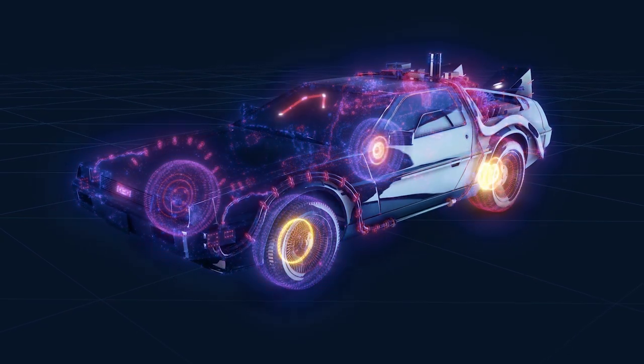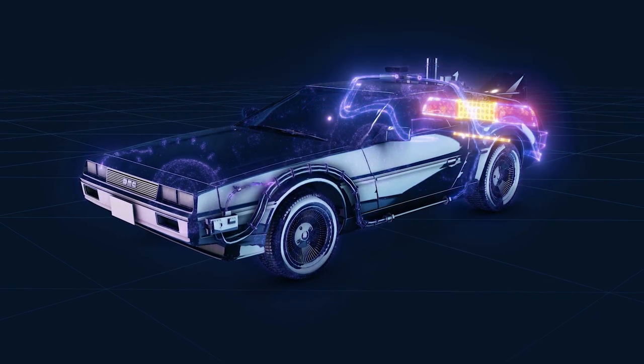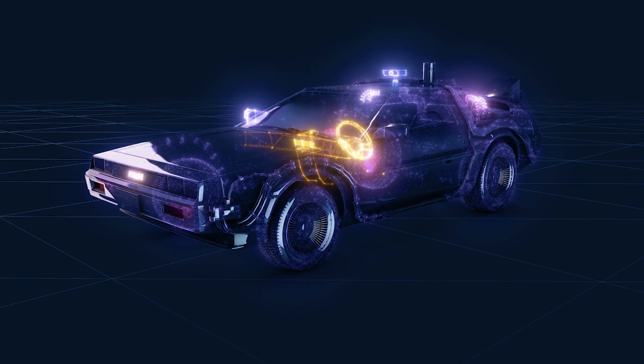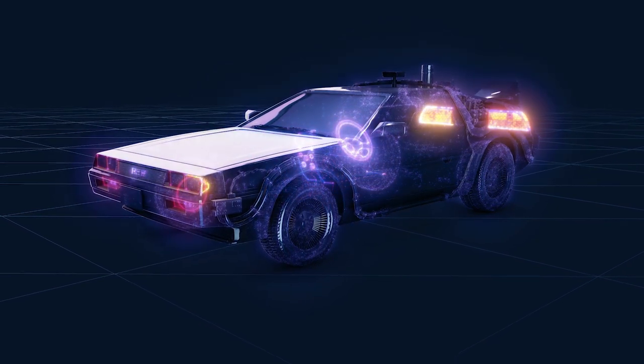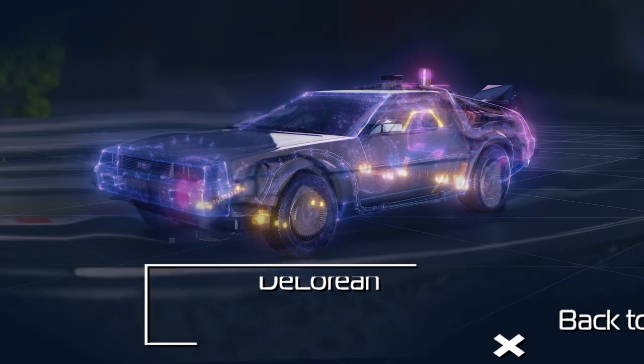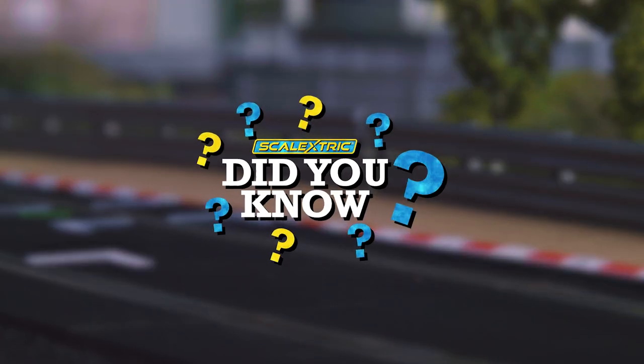The DeLorean is undoubtedly one of cinema's most famous cars. The inclusion of a time-travelling variant in the Back to the Future series has saved this car from obscurity, helping it to gain a significant cult following which has lasted far beyond the 1980s. With our Back to the Future Part 2 DeLorean releasing this year, we ask: did you know?